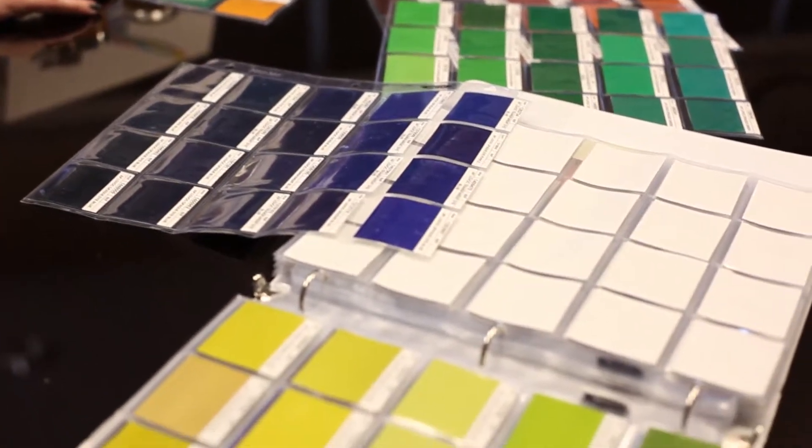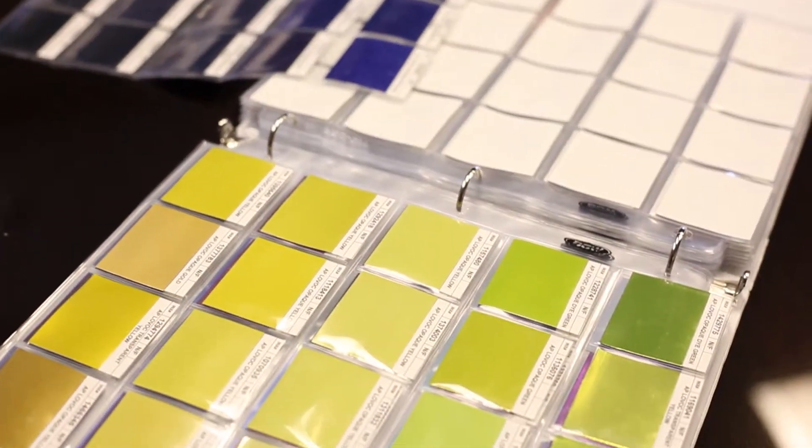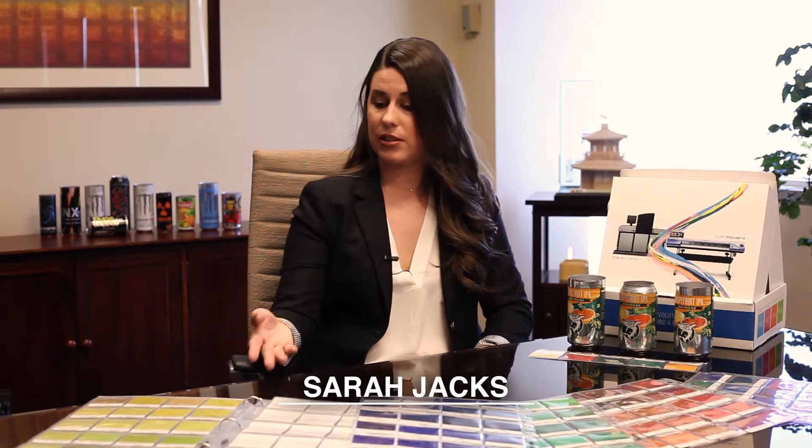Designers can go directly to this color book and pick the colors they would like to see on their product. This lets them know how it will appear on metal, without relying on a different industry guide that doesn't reflect how metal will appear. If we were just going off these numbers versus PMS colors, it would streamline the whole process because we know it would be a native format from the get-go.